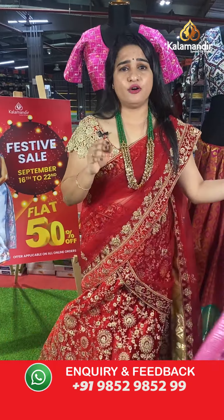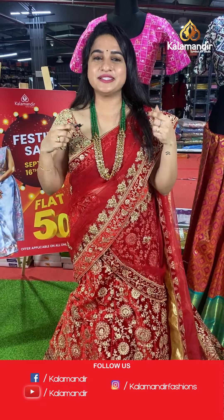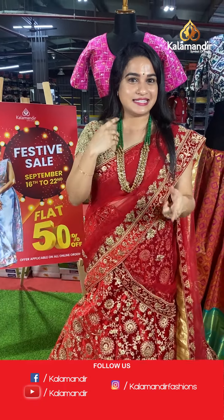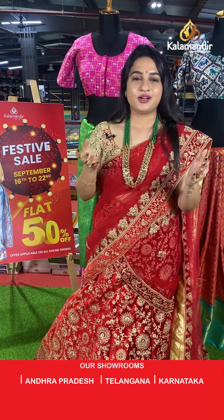My dear beautiful ladies, if you missed this live show, don't worry about the offer price or the collection. All videos and live shows will be saved on our Instagram, Facebook, and YouTube. So don't worry at all — just grab your favourite saree without any doubts!